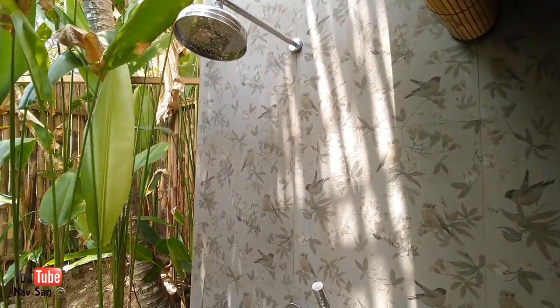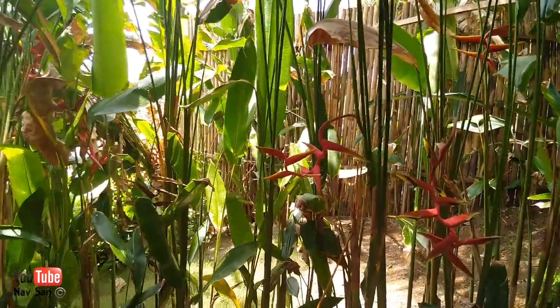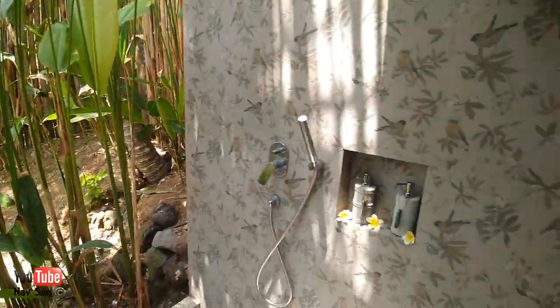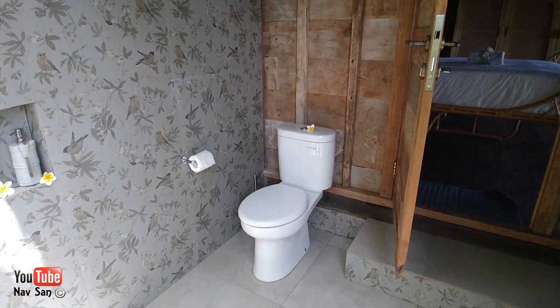This one's actually got a little bit more privacy — there's a little bamboo wall there. The other one doesn't have that, but I think that's because it's part of the garden so nobody can actually come into the property. Again, the toilet is there.